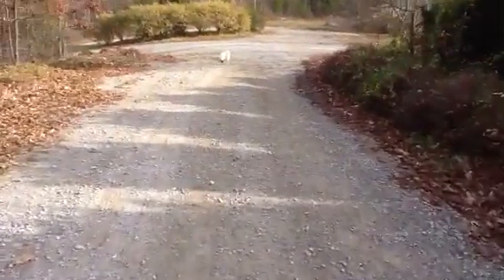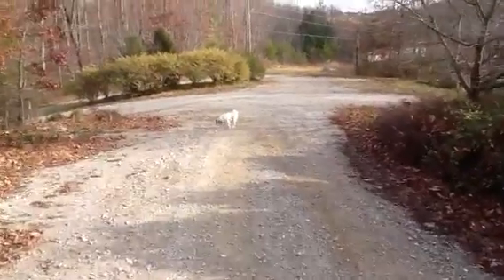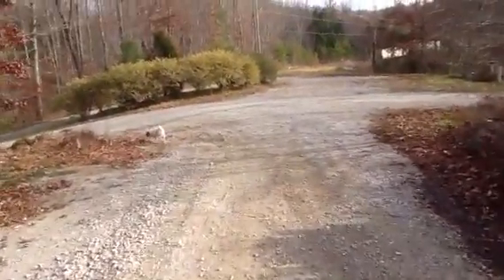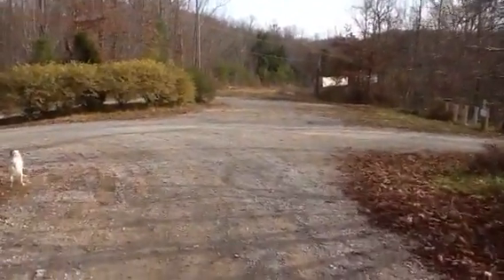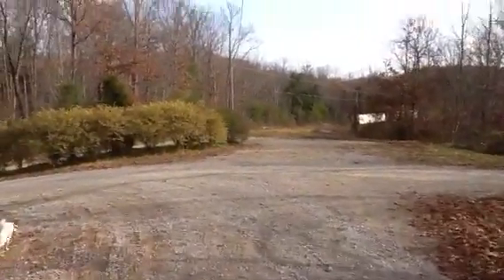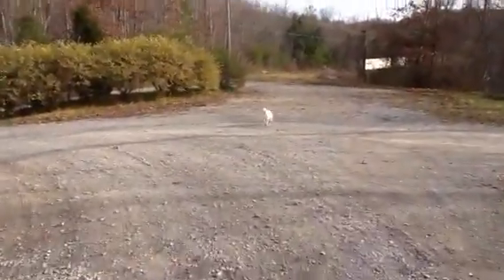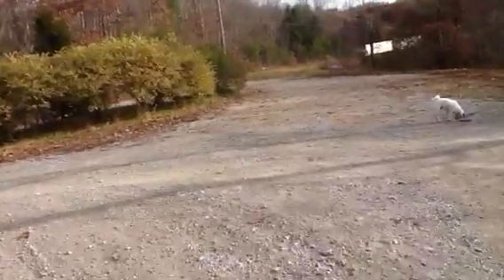Junior goes to the mailbox with me nearly every morning. It's not worth much, but we love him. I'm going to shoot straight down to the main road, which is 8375 Russell Dyke Highway.